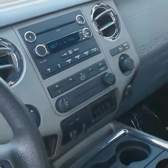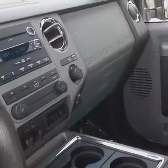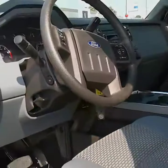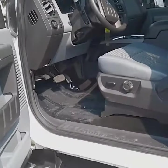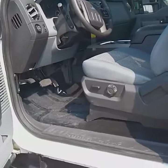It's equipped with the trailer brake controller towing package, reverse aid sensor, daytime running lights, and also electronic shift on the fly.